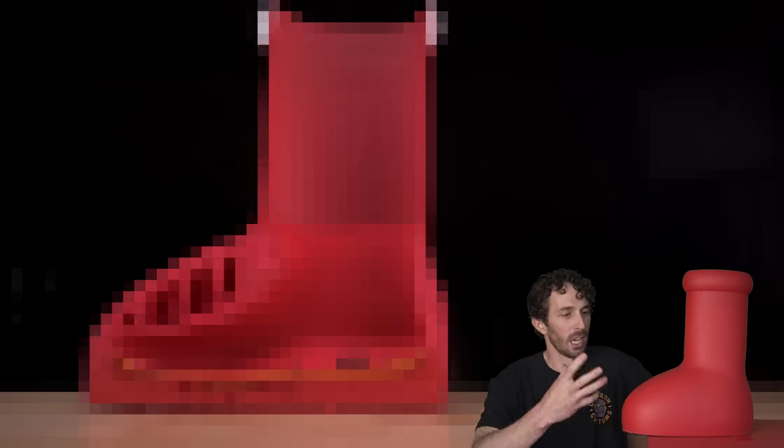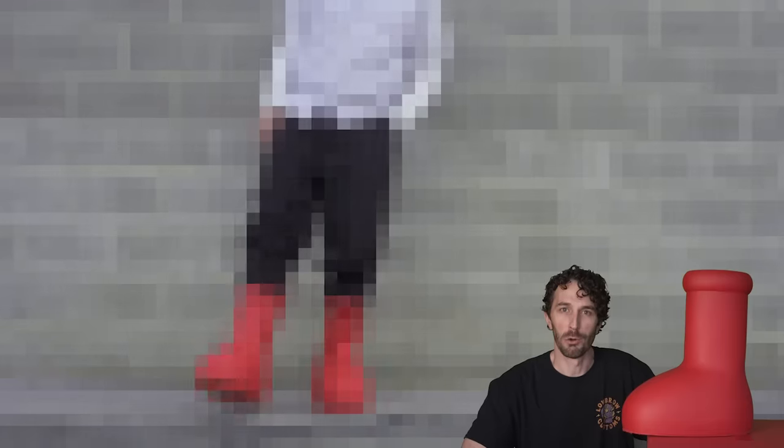We'll run it through a test, cut it in half, see how this boot is built, and see if this is just a scam or if it is an actual wearable boot.